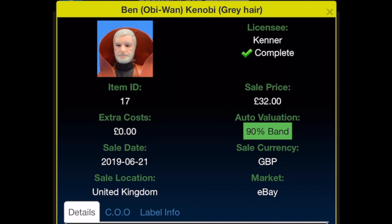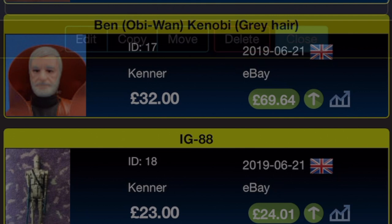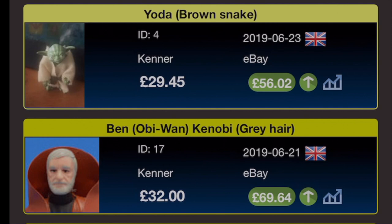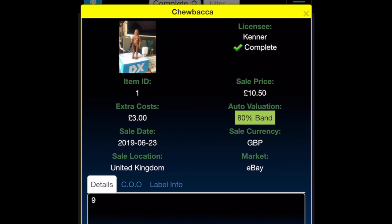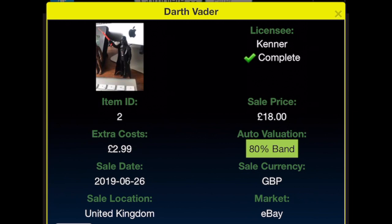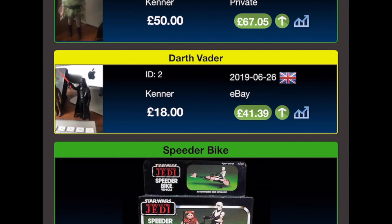Ben Kenobi — same day, 21st of June 2019 — I bought that for £32 and the current valuation has more than doubled to £69.64. Yoda was bought a couple of days later for £29.45 plus £3.25 postage from eBay, but incomplete at that price; current valuation without the stick is £56.02. Chewbacca was bought on the 23rd of June 2019 on eBay for £10.50, current valuation £20.18. Darth Vader was bought for £18 on the 26th of June 2019, with £2.99 extra shipping, current valuation £41.39.